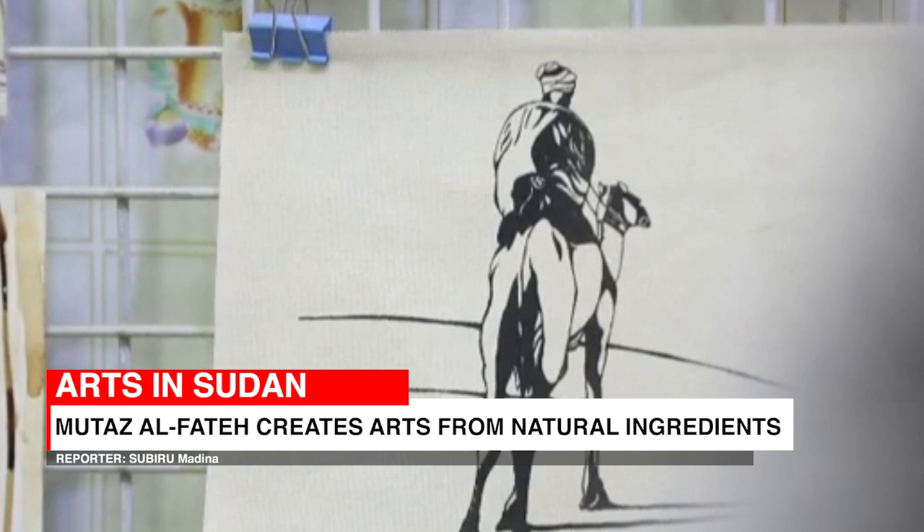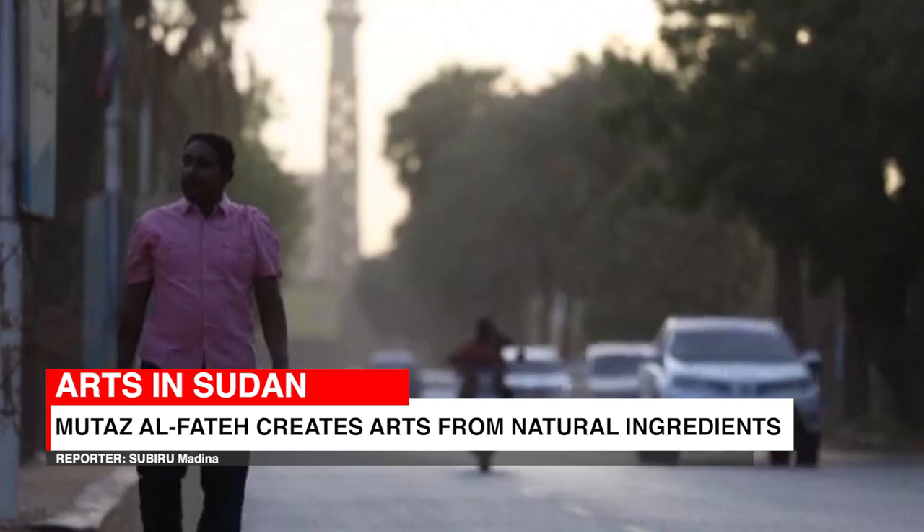Obtained through a process of extraction, the natural colors are also helpful for aspiring artists in Sudan as it cuts the cost of expensive materials and paints.